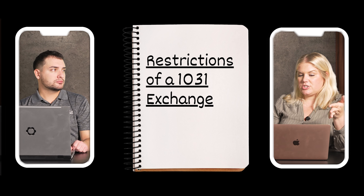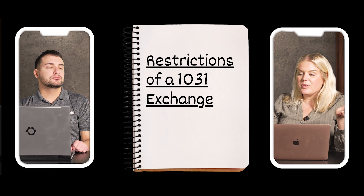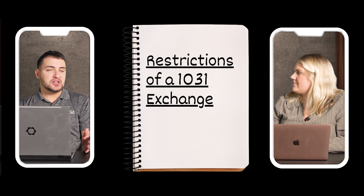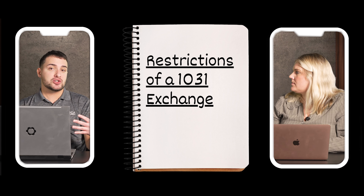If the property you're selling is now $400,000, you don't want to replace it with one worth only $250,000. You could do two properties at $250,000 each — a one-to-two exchange — but make sure the proceeds from the sale are covered by what you're purchasing. To begin the process, reach out to an accountant, a title person, or an agent, find a reputable qualified intermediary, and they'll walk you through it.